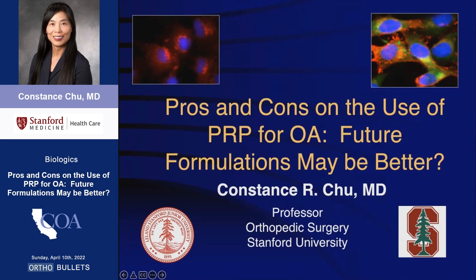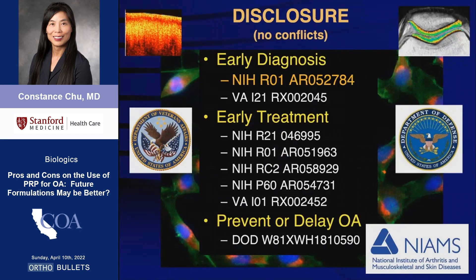Thank you, Jason, and the COA for this invitation to discuss the use of PRP to treat knee osteoarthritis. My PRP work is funded by the VA. I have no commercial conflicts.